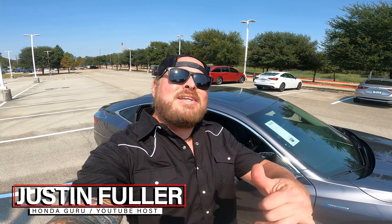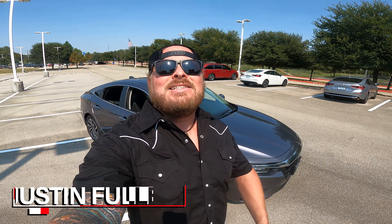What's up YouTube? Justin Fuller here, and today I am standing right in front of a 2022 Honda Insight Touring. This is going to give you all the bells, all the whistles, and of course we're going to talk about what it has, what it doesn't have, and how it stacks up against the competition.